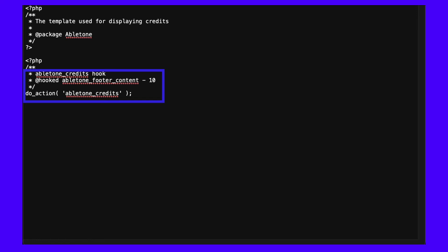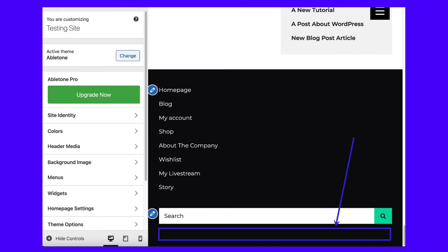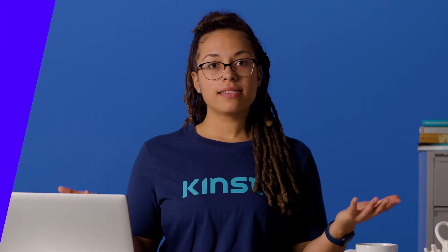Feel free to either delete the footer credits or replace them with something else. For this situation, we'll simply remove the credits hook and the do action credits code at the bottom. That successfully removes the entirety of the credit being shown for the theme developer, without any effect on the footer content like our widgets and menus.